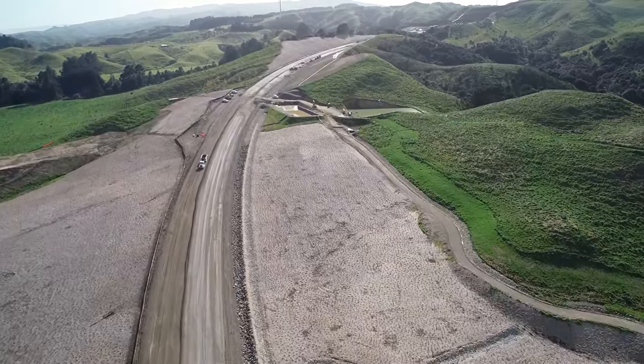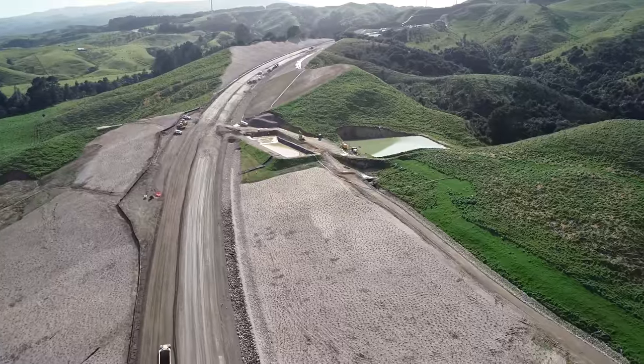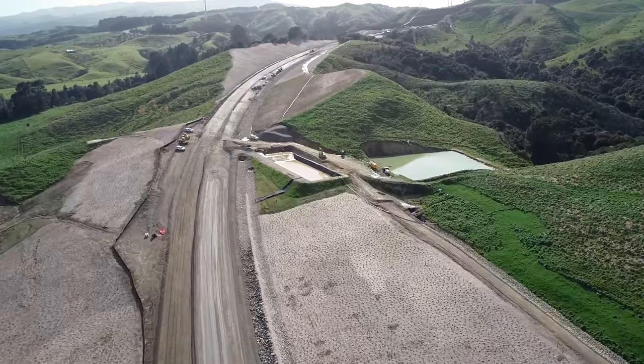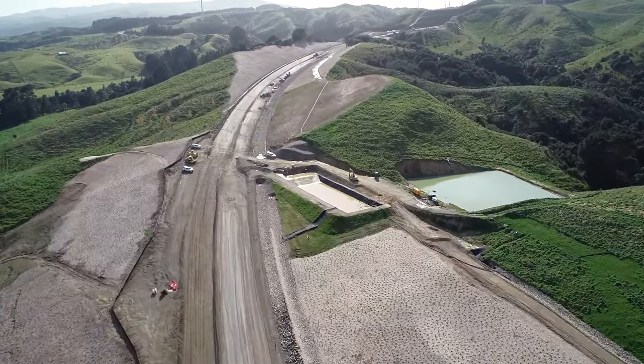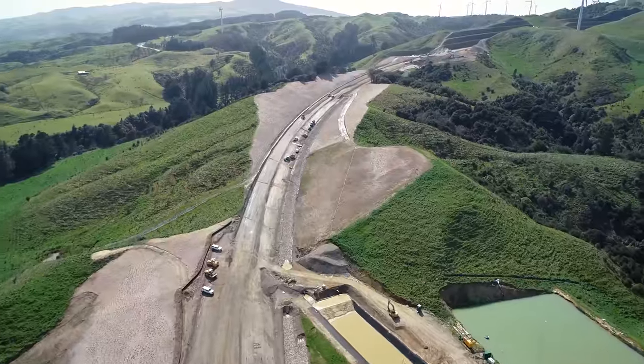The landscaping team has just finished up for their season. On the left and right you can see areas adjacent to the road that have been planted this season. 300,000 plants were put in the ground on the project, with the one millionth plant overall also being placed.